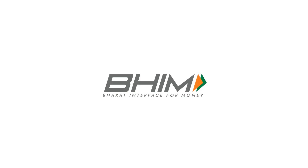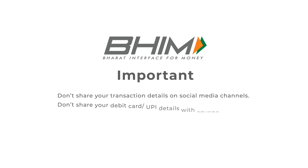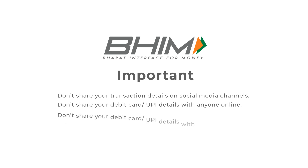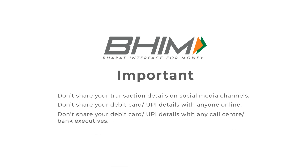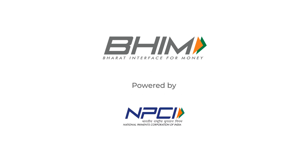Now, resolve all issues through the BHIM app itself. Important: Don't share your transaction details on social media channels, or your debit card or UPI details with anyone online, any call center, or bank executives.